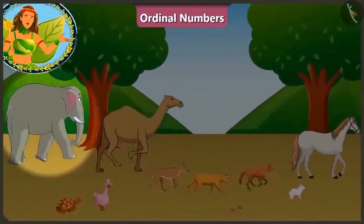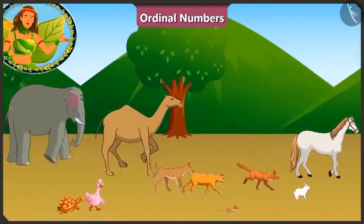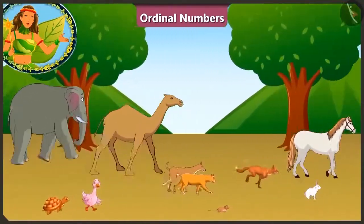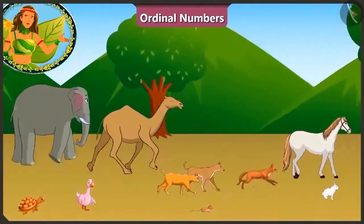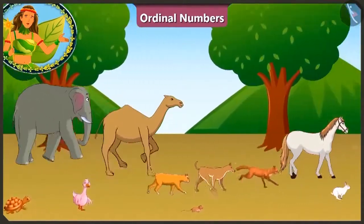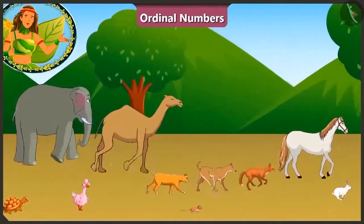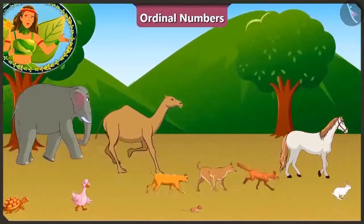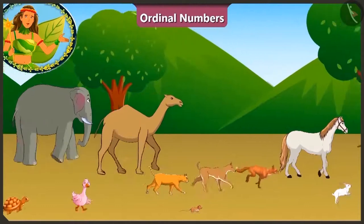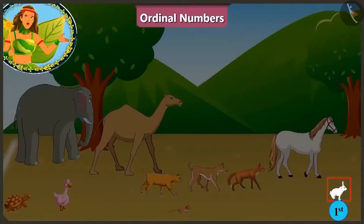Let's see! The elephant looks very tired. This race is becoming very interesting. All the animals are quite close to the finishing line. The one who crosses it first will be declared the winner. But who will cross it first? It seems we will get the result of this race soon. Oh! Wow! The rabbit has touched the finishing line at the first position and is declared the winner of this race.